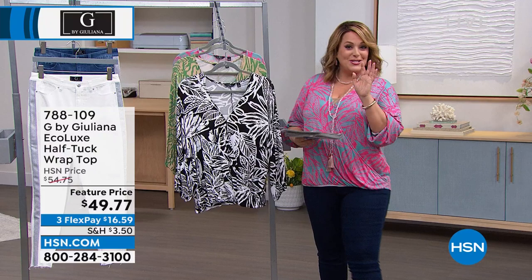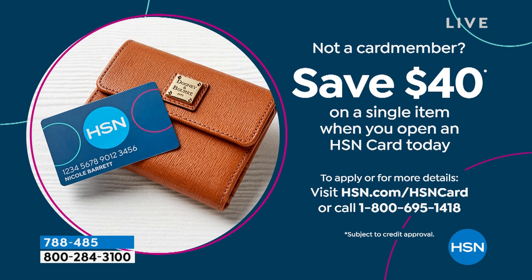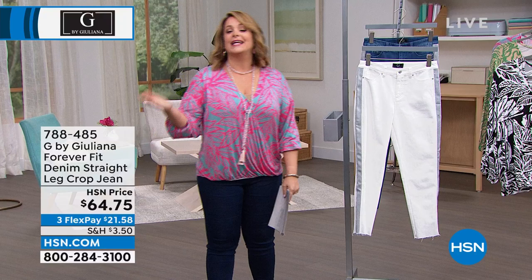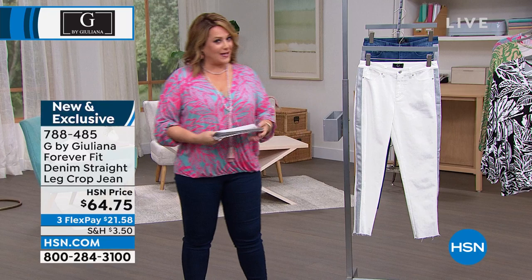I'm going to sweeten the deal for you. These are the last couple of days to take advantage of that $40 apply-and-buy credit card coupon. At the end of June — on Friday morning — that goes away. You sign up for the HSN credit card, and if you get approved, you get $40 off your first purchase with your new card. That means you'd be getting this half-tuck wrap top home for $9.77. And by the way, it's a no-annual-fee credit card with extra flex on fashion and beauty products.